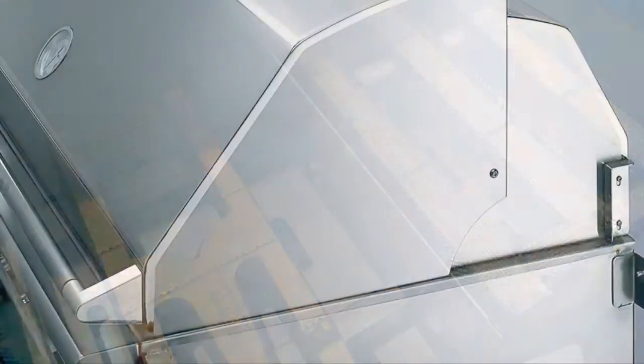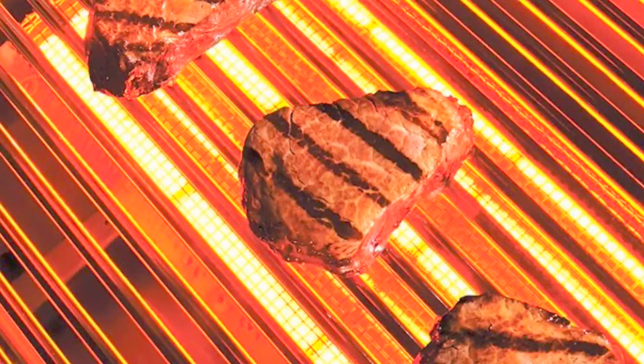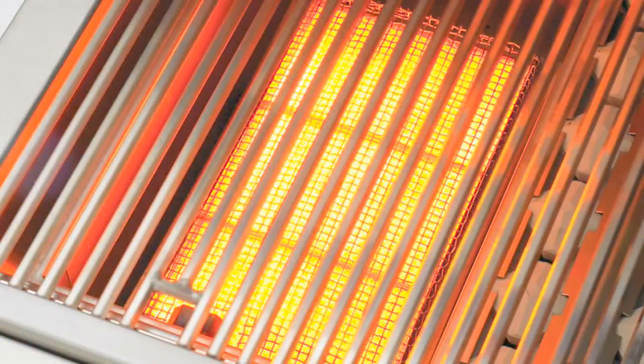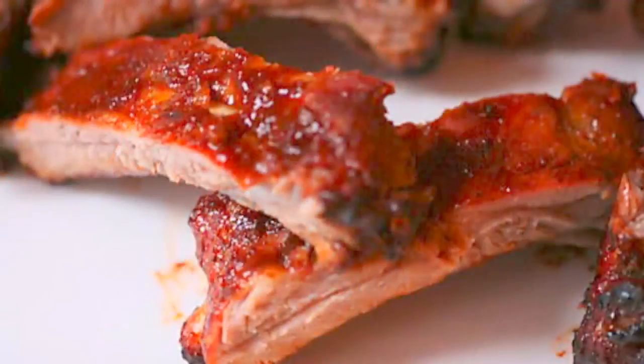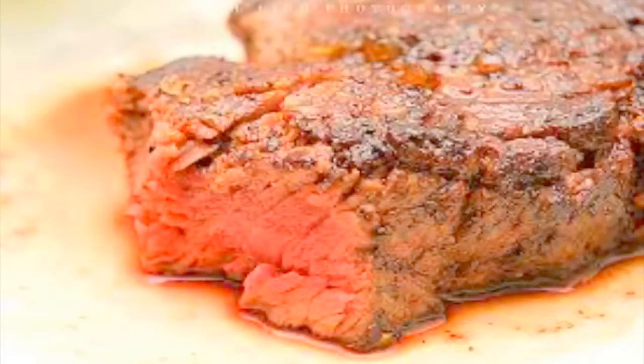Beyond quality, here's the secret: our grills have dramatically better heat distribution — heat distribution demanded by backyard chefs. Even precise temperatures allow the perfect low and slow or hot searing cooking methods to retain natural juices.